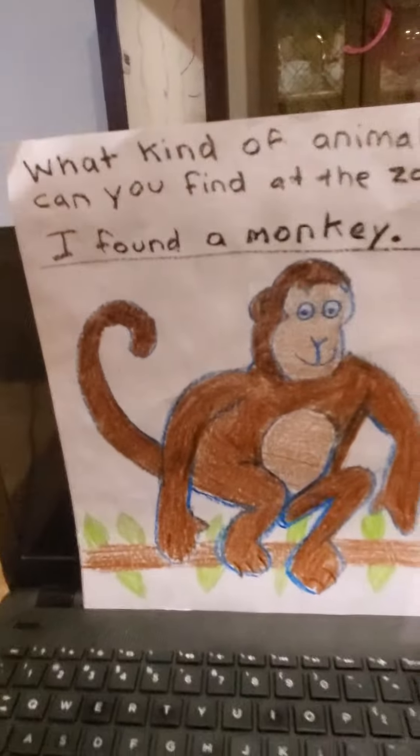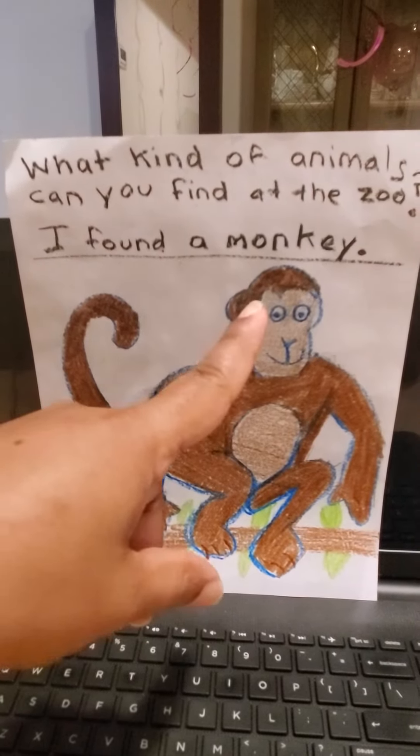So I want you to draw me a picture of an animal you have seen at the zoo.